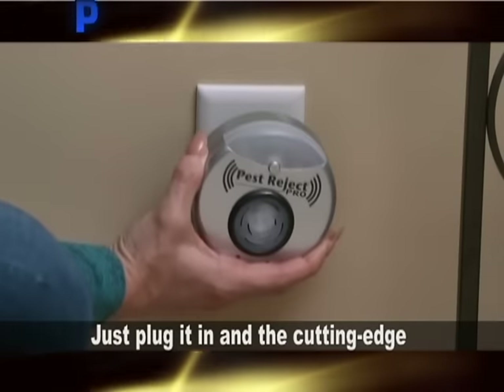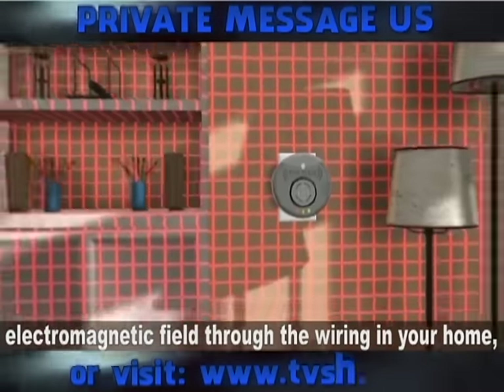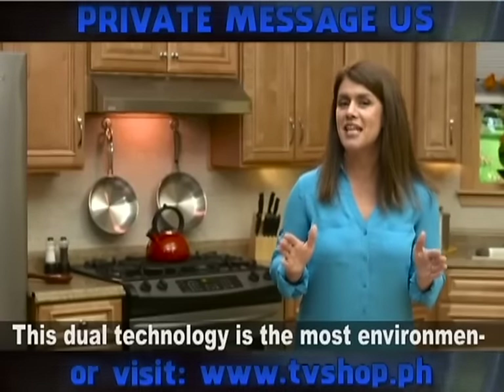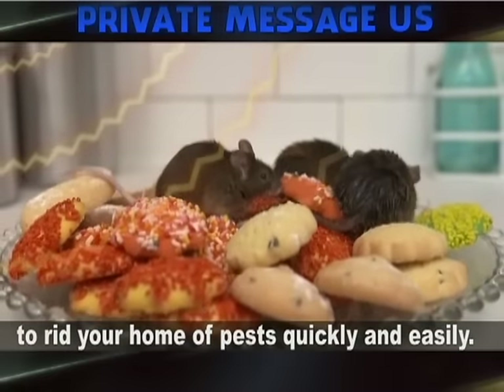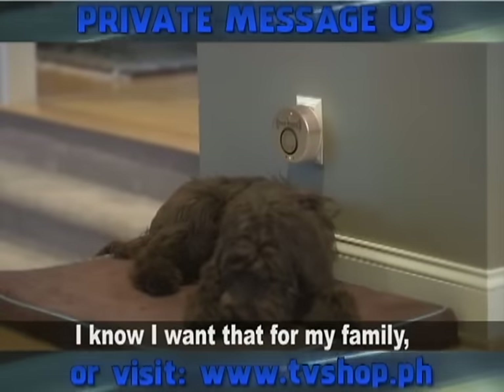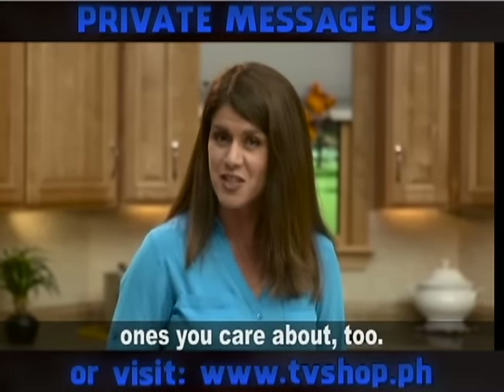Just plug it in, and the cutting-edge digital technology goes to work, emitting an electromagnetic field through the wiring in your home and driving pests away. This dual technology is the most environmentally safe, chemical-free, poison-free way to rid your home of pests quickly and easily. It's safe to use around your family and pets. I know I want that for my family, and now you can have it for the ones you care about, too.